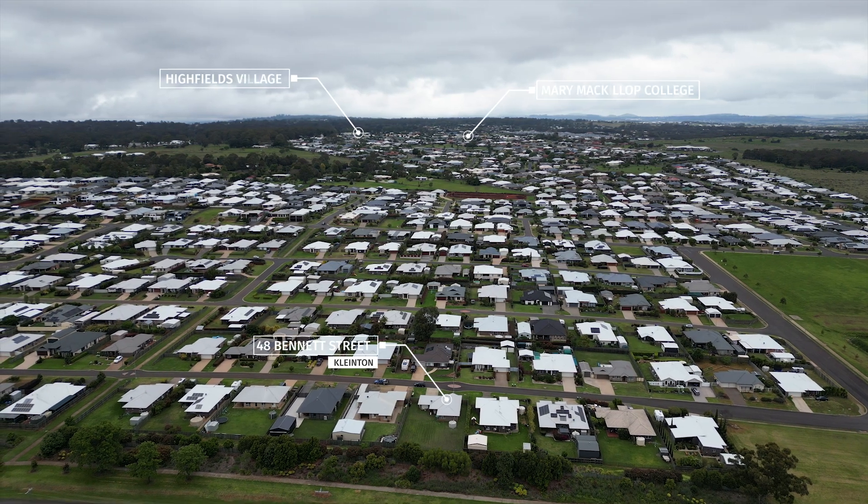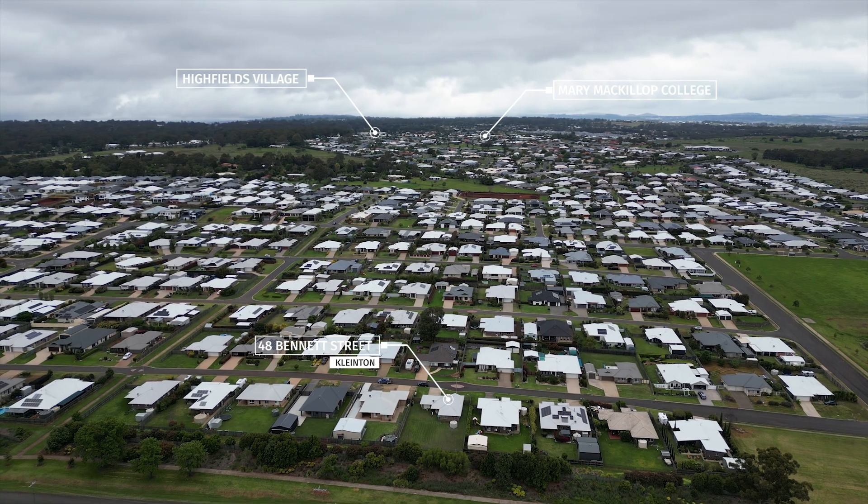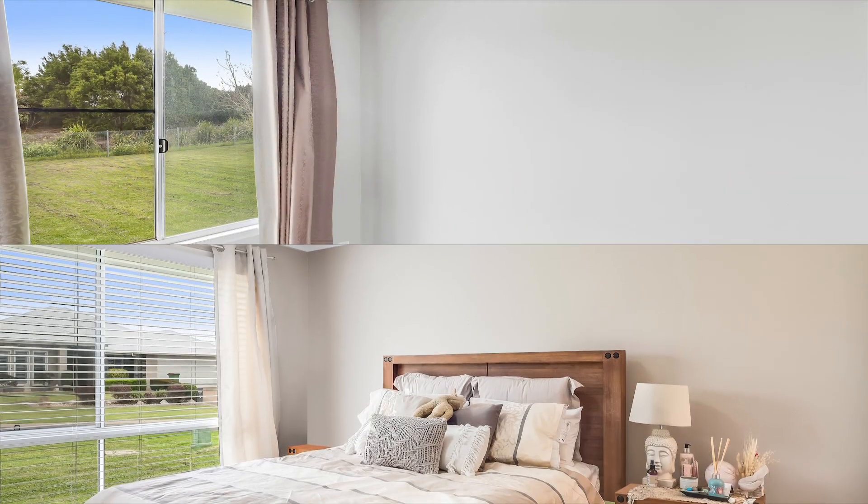It is situated within a few minutes to Highfields Village and Highfield State School. The local sporting complex and Peacehaven Park are not far away either.